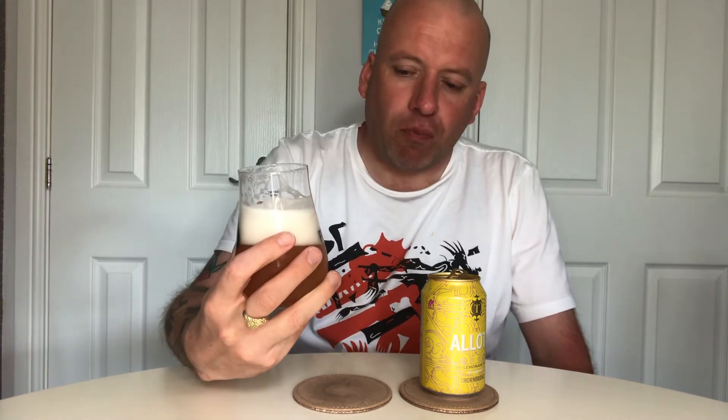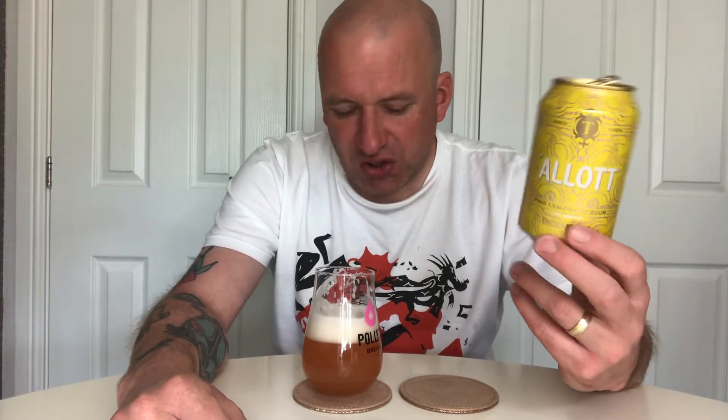For me, this is very much a gateway sour — an introductory sour. If somebody was new to sour beers, this would be a good starting point because it's not very sour but it's still got those fruity flavors. For me, if I was going to want a supermarket sour, I'd much rather go to Tesco and get Vault City's rosemary sour. It's not a bad beer, just not the most exciting — but refreshing nevertheless.